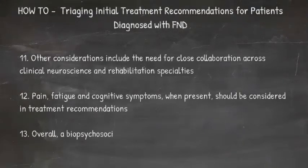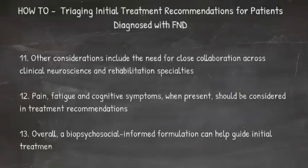Overall, a biopsychosocial informed formulation can help guide initial treatment recommendations and longitudinal care.